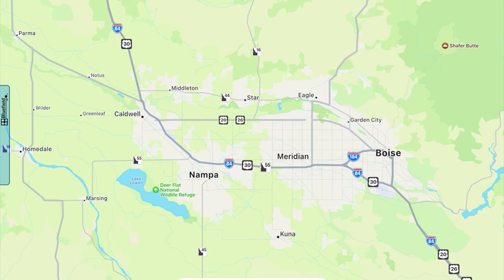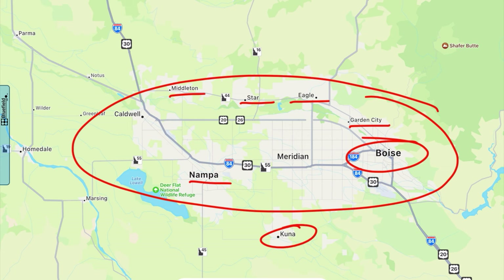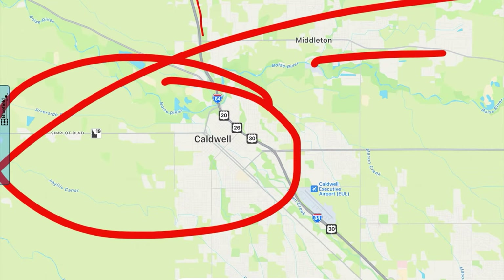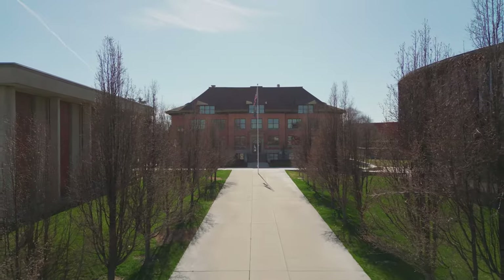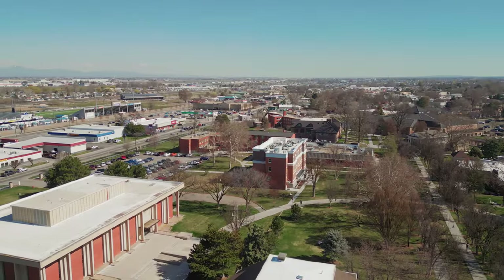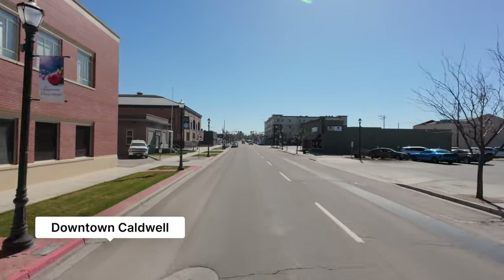Let's establish where Caldwell is. Here is the Treasure Valley — you've got Boise off to the far right, then Garden City, Eagle, Star, Middleton, Nampa, Kuna, and then over on the left you have Caldwell. Interstate 84 cuts through the heart of it, with the downtown area right there. Caldwell is best known for the College of Idaho and the Caldwell Nights Rodeo — a really fun small town. The Simplot Companies also have a long history and strong ties to this community.